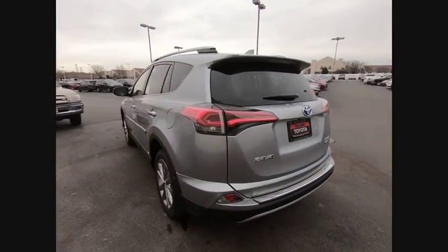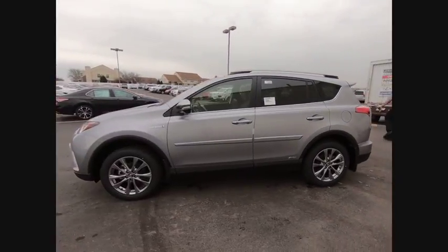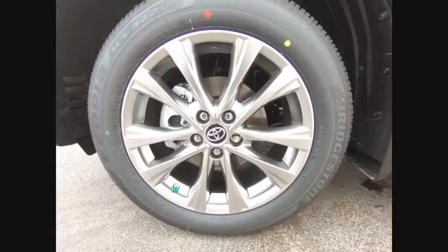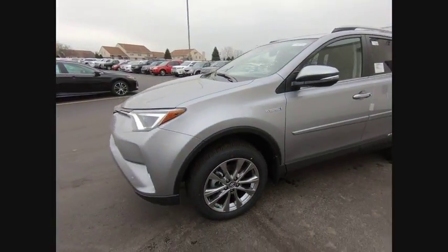This vehicle has less than 100 miles. Here are some of this vehicle's great options: traction control, navigation system, power liftgate, dual airbags, air conditioning, leather-wrapped steering wheel, alloy wheels, power steering, four-wheel disc brakes, compass.